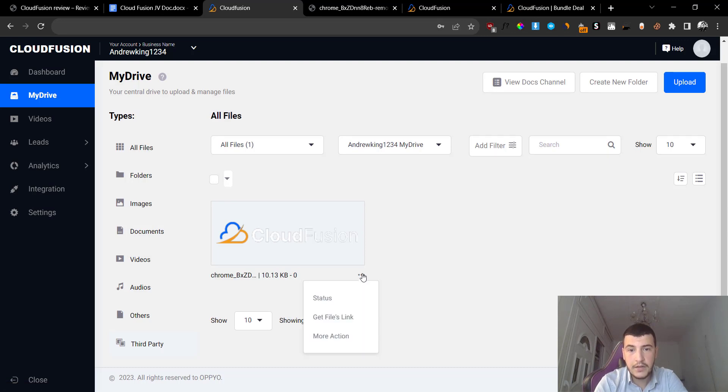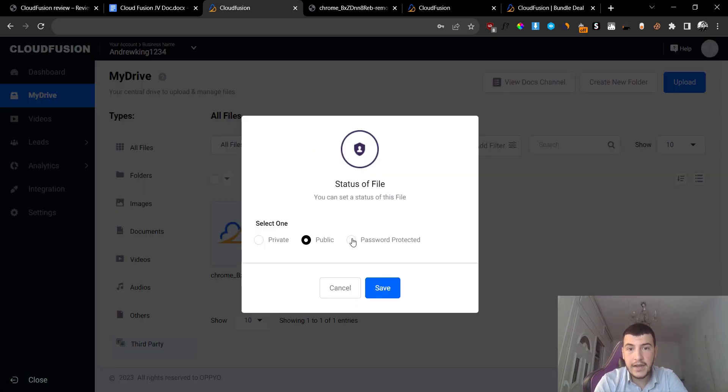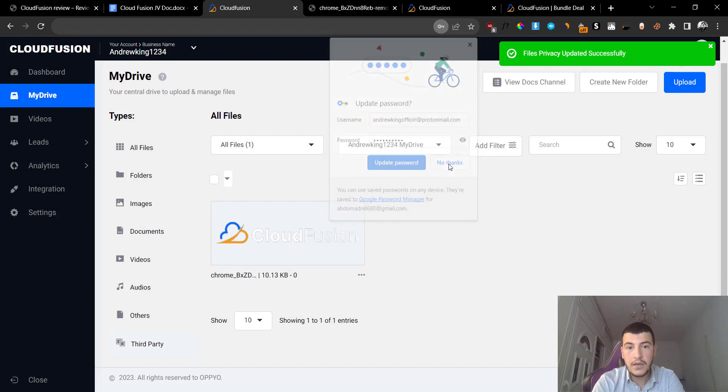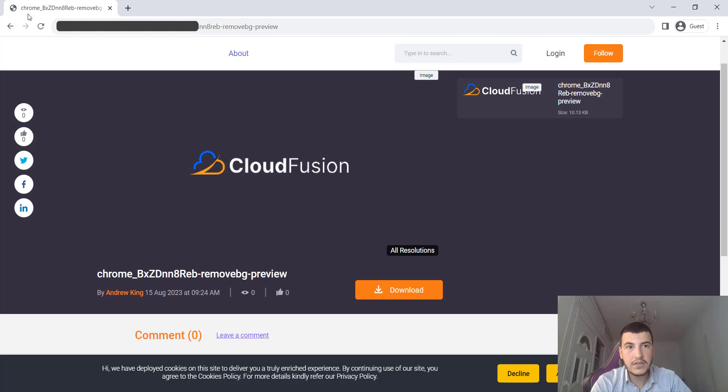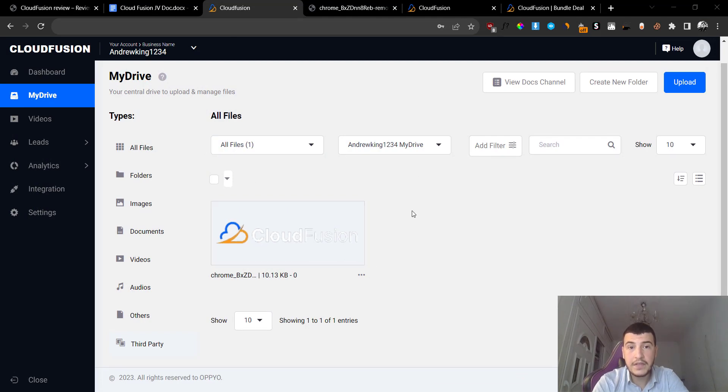I can also do something called password protection. If I go here and click on the three dots then click on more actions, I can do a bunch of actions - copy it, rename it, move it, download it, view the analytics of the viewers once I share the link, share the page, replace this element, or delete it. I can also go back to the three dots, click on status, and make it password protected. You can set up a random password and click on save, and people have to get the password from you in order to preview this file.